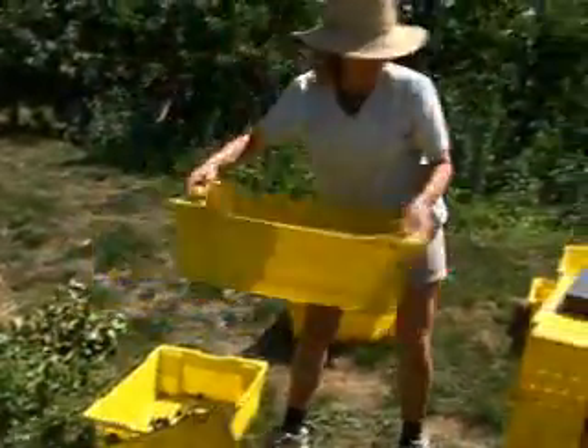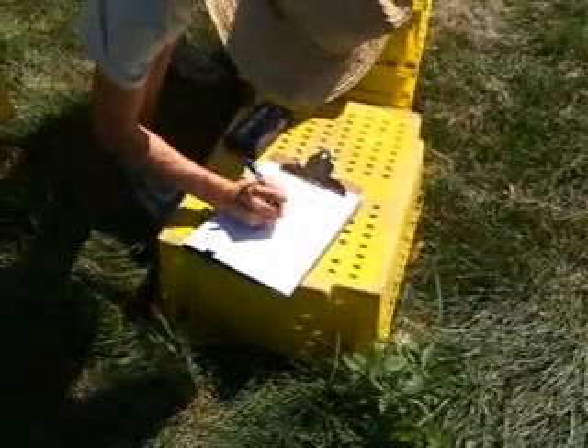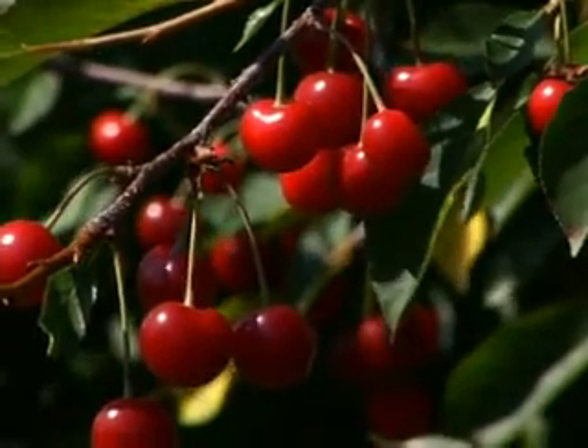Researchers at the Clarksville Horticultural Research Station are developing new varieties of tart cherries that will increase profitability in tart cherry production and ensure the environmental stewardship of the lakeshore land.